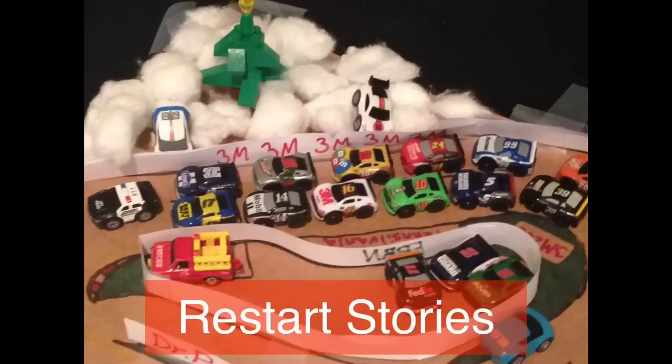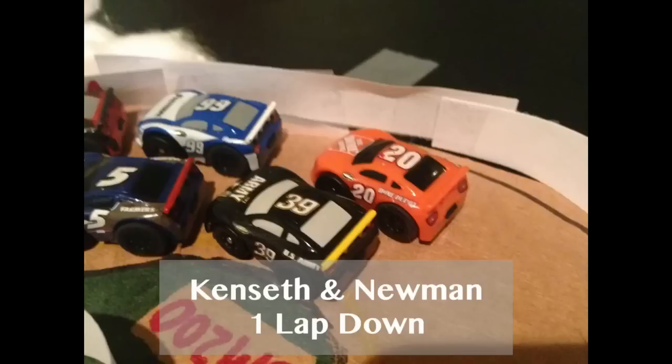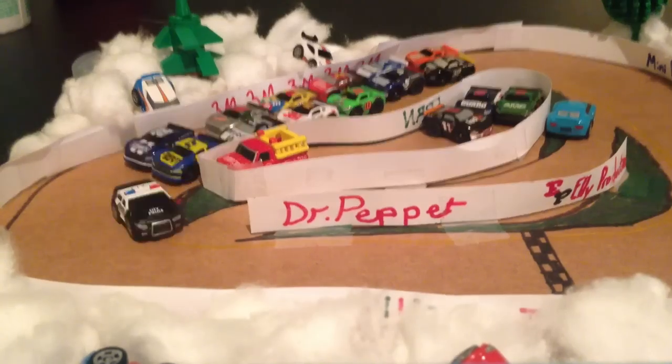Here are some restart stories for today. The Lucky Dog free pass goes to Carl Edwards — he will be on the lead lap. Matt Kenseth and Ryan Newman will restart one lap down. So here we go for the green flag on lap 10 — we've got seven laps to go. Here we go!